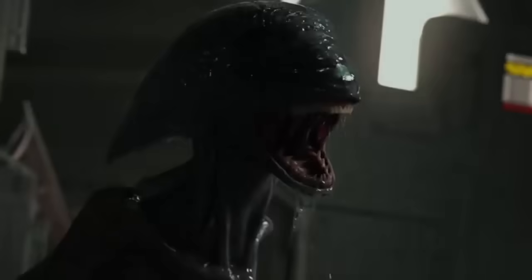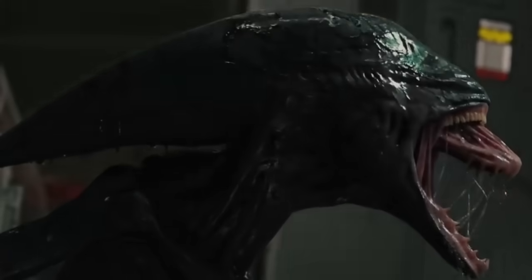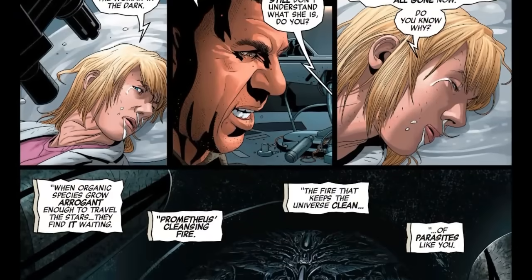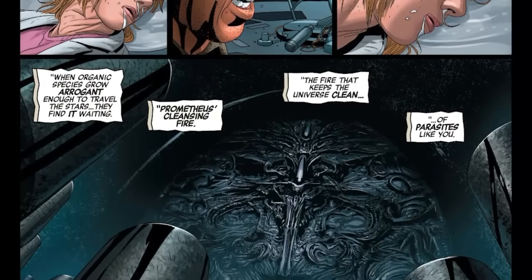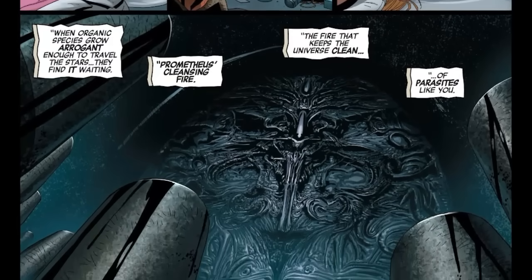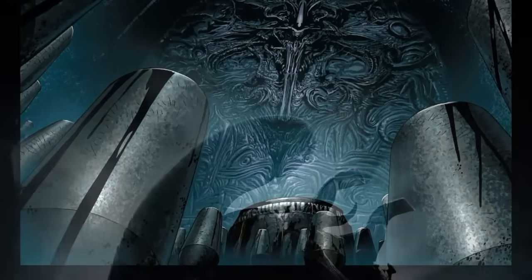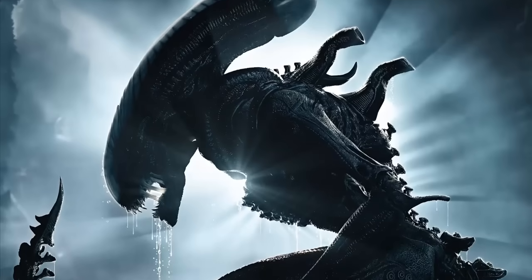Todo esto se debe a que el patógeno es creado al usar la bioingeniería para estudiar el código genético de los xenomorfos, lo que da como resultado el patógeno, y nos da una respuesta por fin a lo que planteaban los cómics de Alien Bloodlines, donde el androide Iris pregunta qué fue primero, el patógeno negro o el xenomorfo, y ella dice que eso no se sabe. Ahora con esta nueva película sabemos que el patógeno se deriva del xenomorfo y que fue primero el alien, siendo esta sustancia un producto que se deriva del material genético de los xenomorfos.